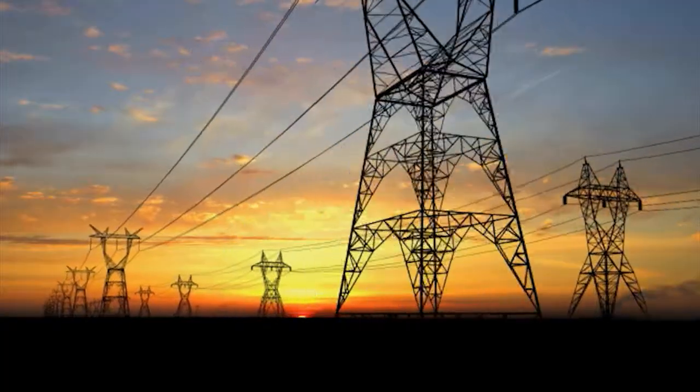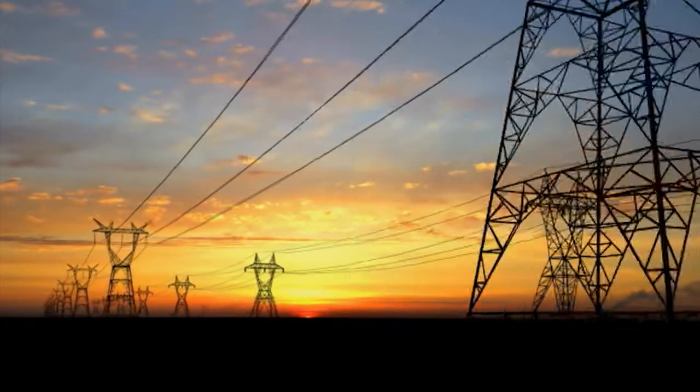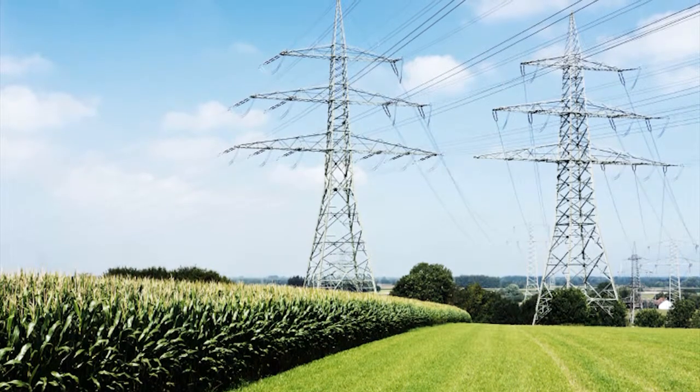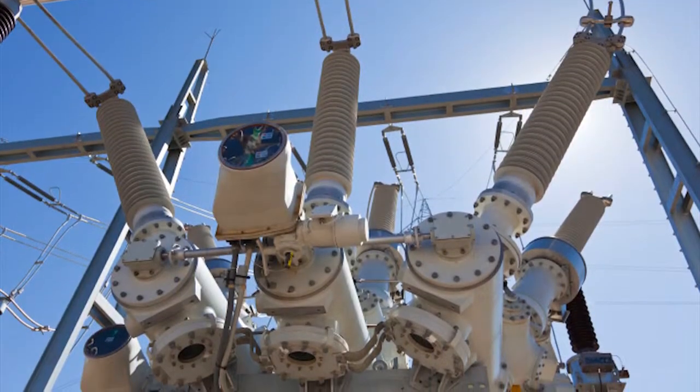Additionally, electricity can't be stored like natural gas. If it's generated, it has to be used. After electricity is generated, it's sent over transmission lines, sometimes great distances, to get it to where it's needed. You've probably seen those big poles and wires along the side of the highway — those are part of the larger system of high voltage wires that moves electricity throughout the country. When electricity gets closer to your home or business, its voltage is reduced by the local utility and delivered to you via local wires called the distribution network.